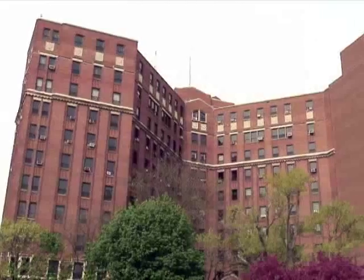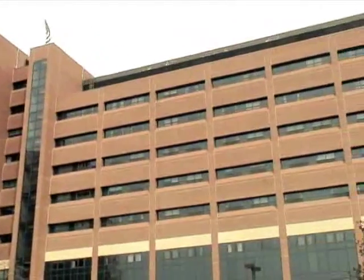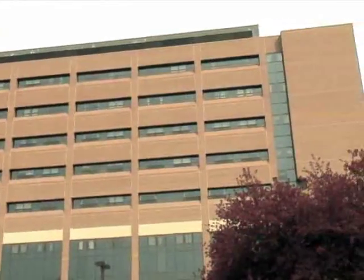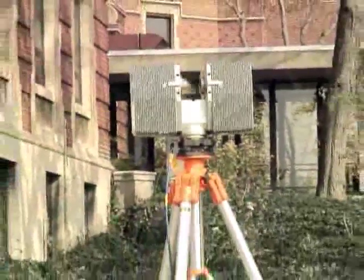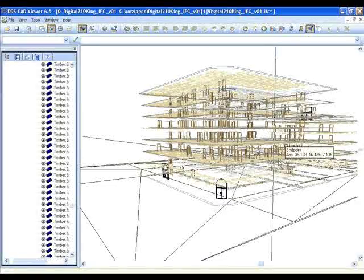One of the big benefits of 3D scanning for the construction industry is that the old way of doing things required going out to an existing building and physically measuring where things were located within the facility — very time consuming and very expensive to do accurately for new work. With 3D scanning, you can get to a building information model very quickly with high accuracy of the existing condition of the facility and proceed with construction very efficiently.